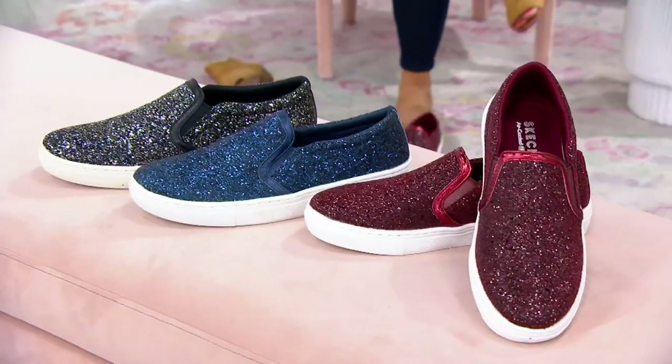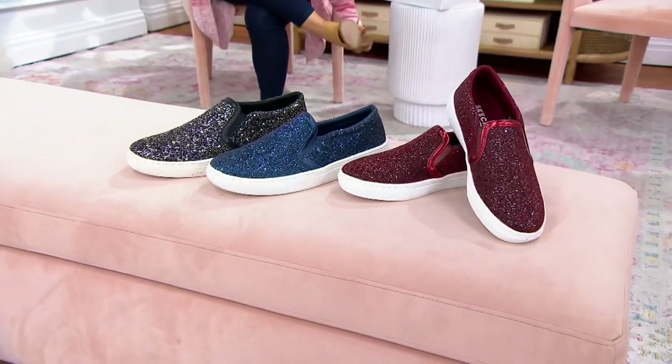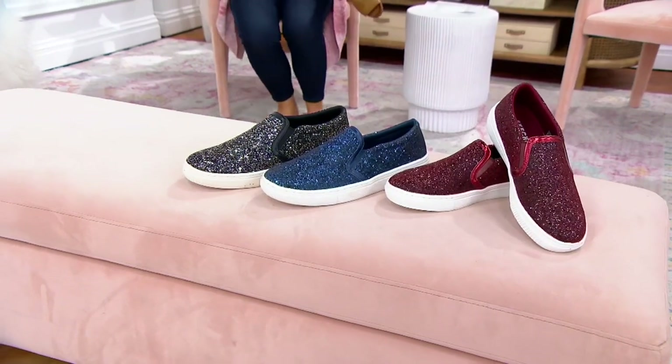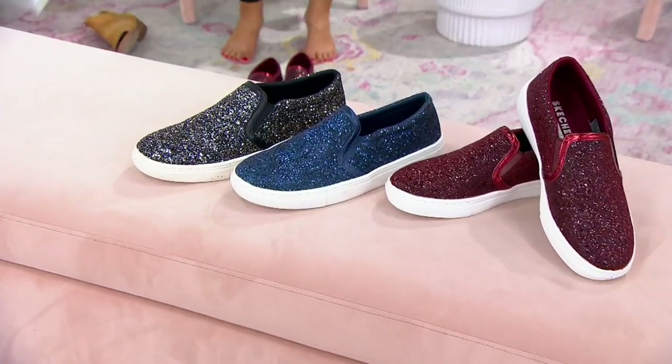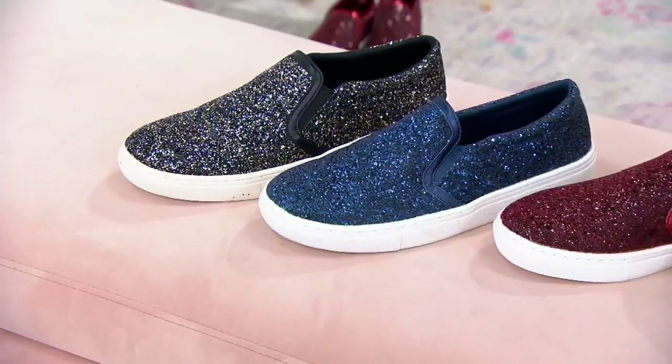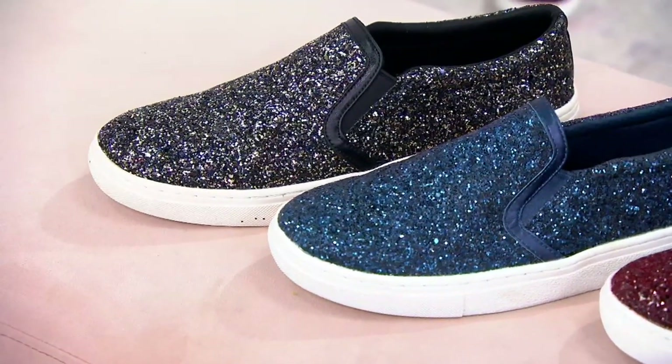But look at this classic slip-on that now has fun and bling. You have whole and half sizes, 5 through 11, so you can pick your perfect size. You slip into that air-cooled memory foam footbed, and watch out — here come the compliments.